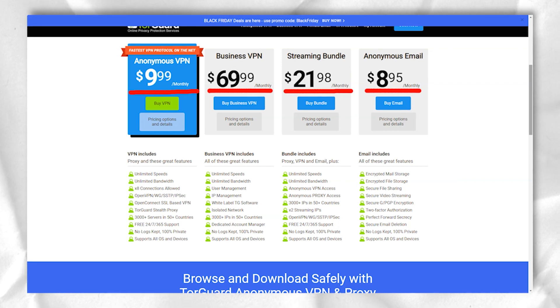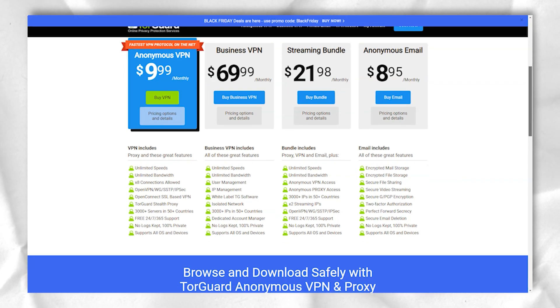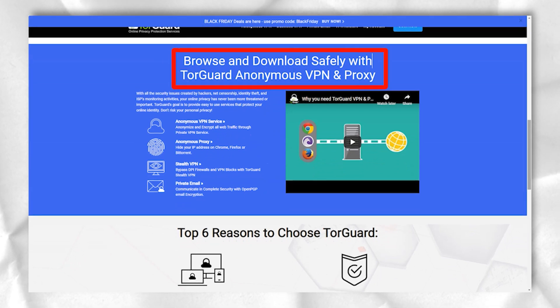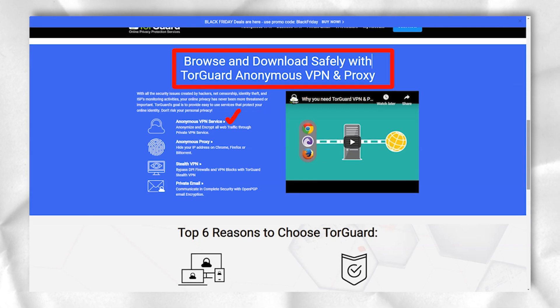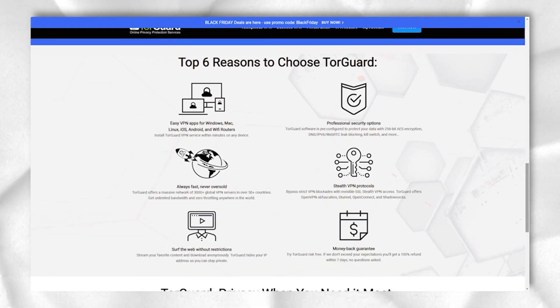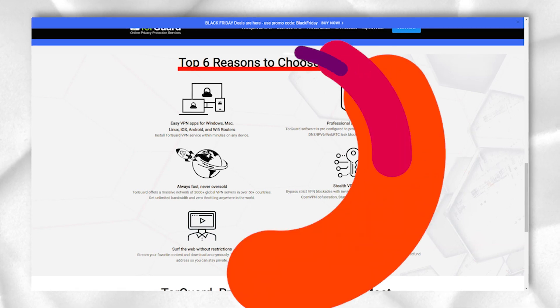If you want to have access to streaming services, you will have to buy an IP address specifically for streaming from TorGuard for an additional monthly fee. Dedicated streaming IP addresses can be either from the US pool or from the UK pool. With their help, you can get free access to Netflix, Hulu, Amazon Video, and BBC iPlayer.